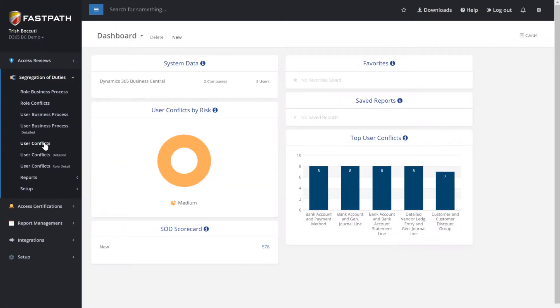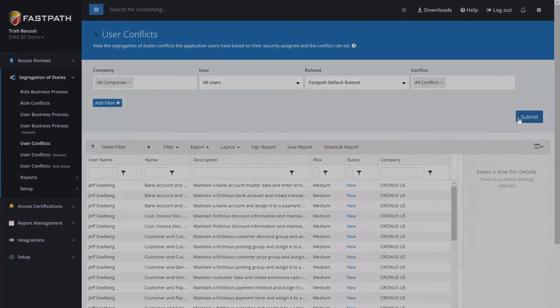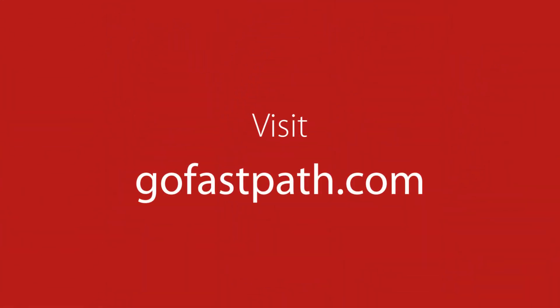All that and more is possible with FastPath Assure. Assure was designed and built by auditors for auditors, and has built-in connectors and rule sets for systems like Microsoft Dynamics 365 Business Central and others. For more information or to see a comprehensive demo, visit GoFastPath.com.